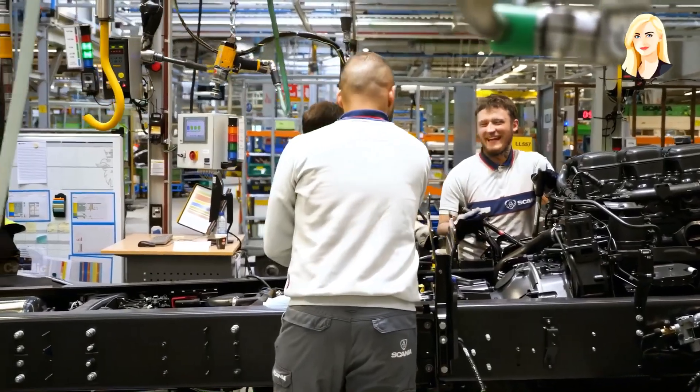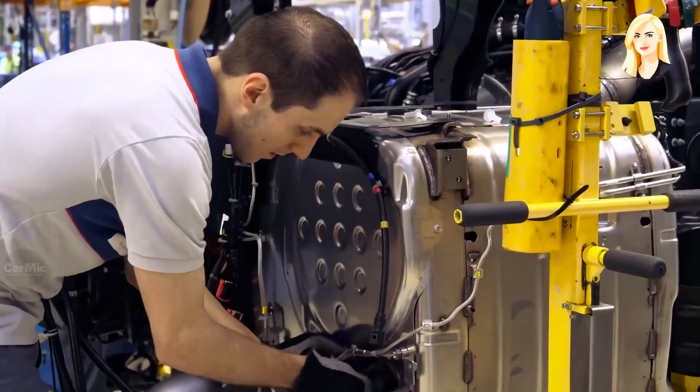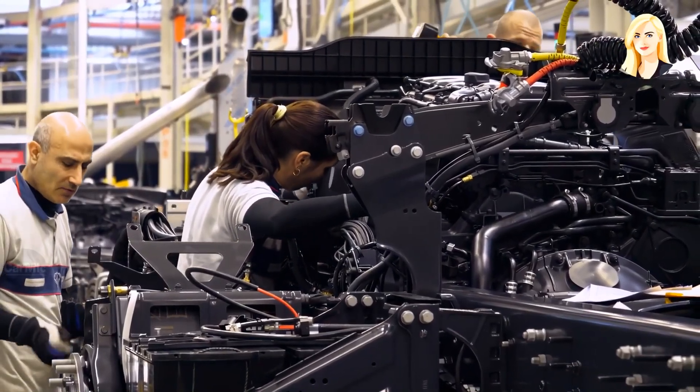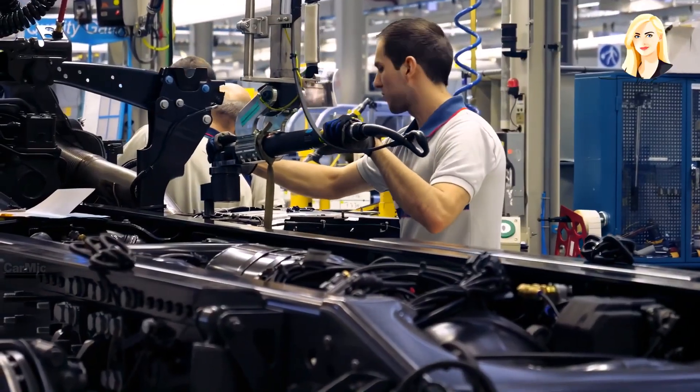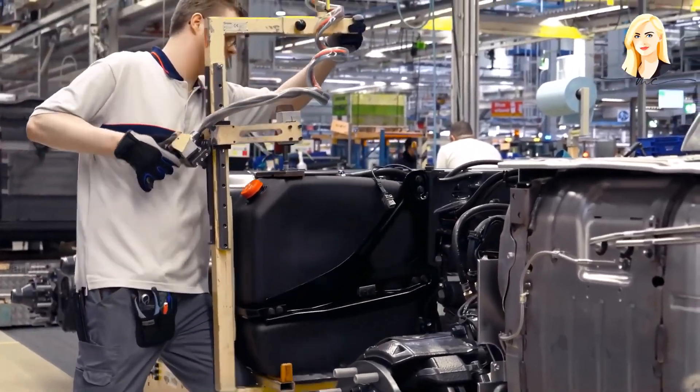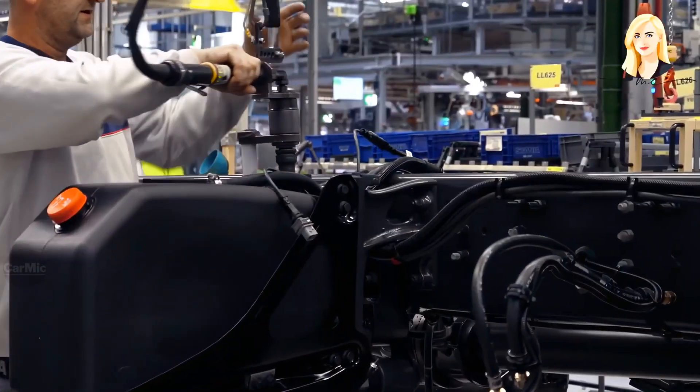The average salary for workers at the Scania factory is around 5,000 euros, though it varies greatly depending on many factors. This is how the fuel tank is added onto the chassis — it has a capacity of around 300 liters.